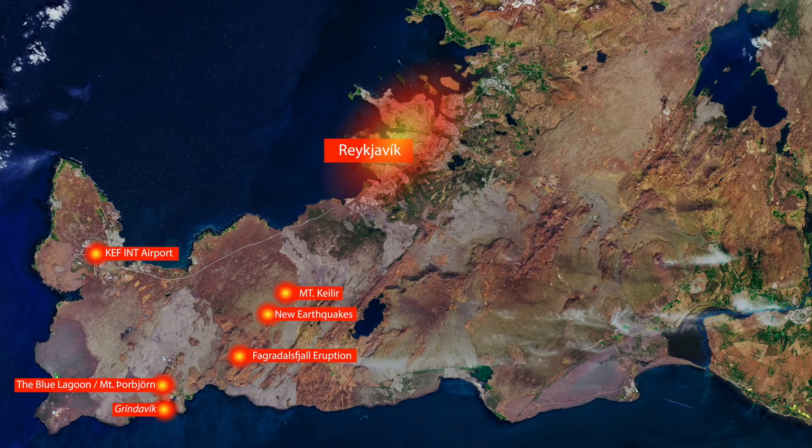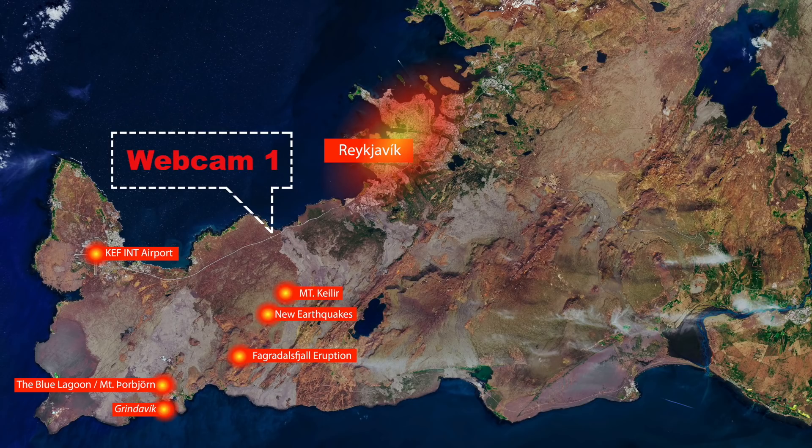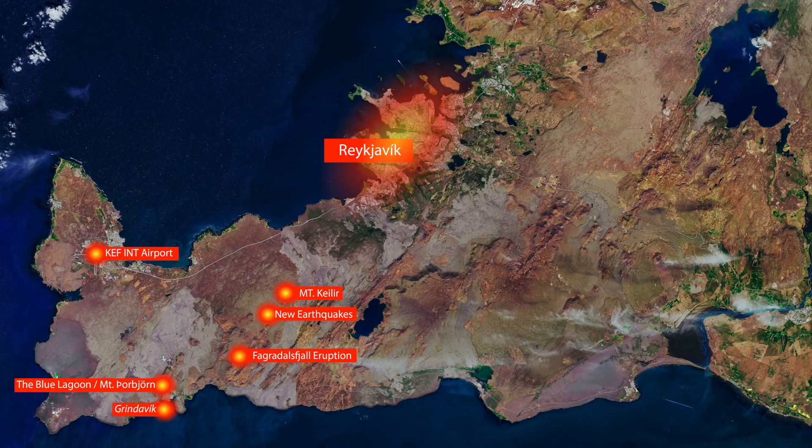The first live webcam that was set up was around here, to overlook this mountain — Mount Keilir. This was the suspicious spot for a while. It's also closer to the capital, and lava would have closed the main road to Keflavík International Airport if it had erupted there. So we were lucky that this occurred where it did.